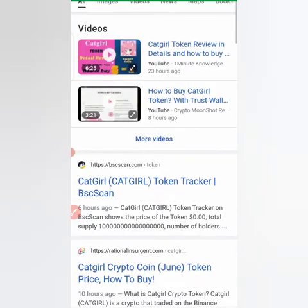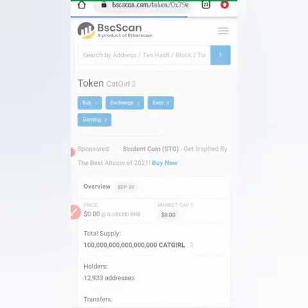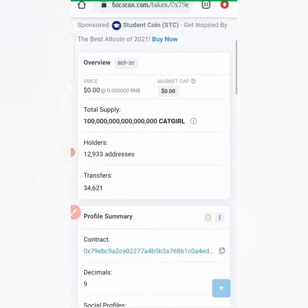Let's go to bscscan.com so that you can see information on the CatGirl token. When you buy cryptocurrency, it can increase or decrease in price — you buy it when it is low and sell it when the price has increased, so you can make some profits. You can see here that the coin currently has 12,933 holders, which means about 12,933 persons already hold the coin, so it is becoming popular.